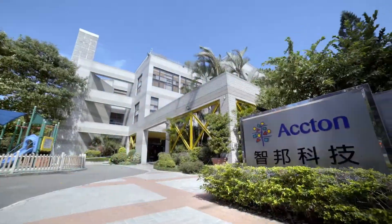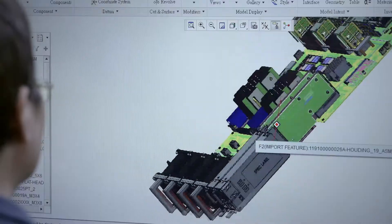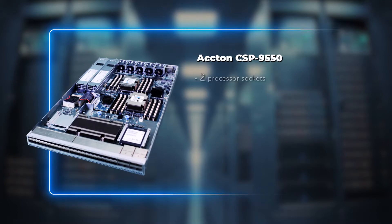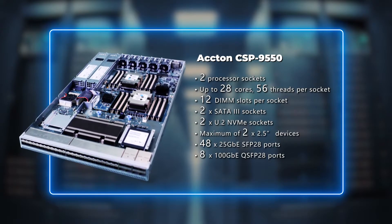Acton has more than three decades of network communication design and development experience. We leverage Intel Xeon Scalable Processors and Intel Tofino Switch to launch CSP9550, a switch server that combines programmable connectivity with high-performance computing capability.